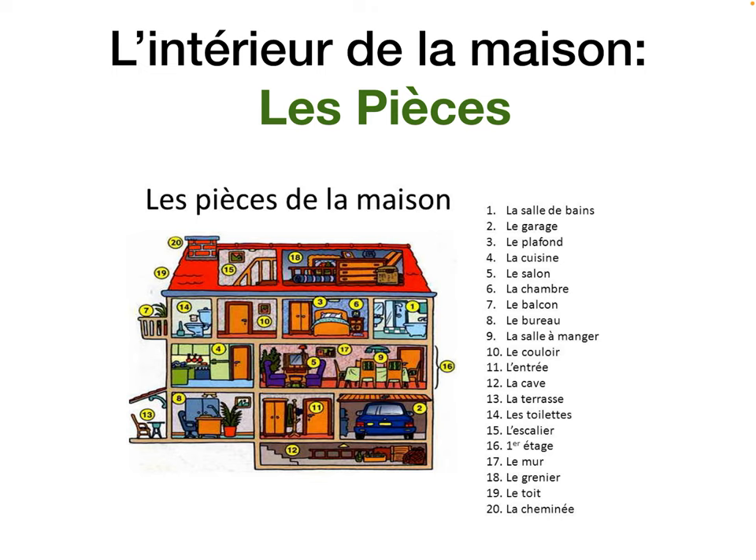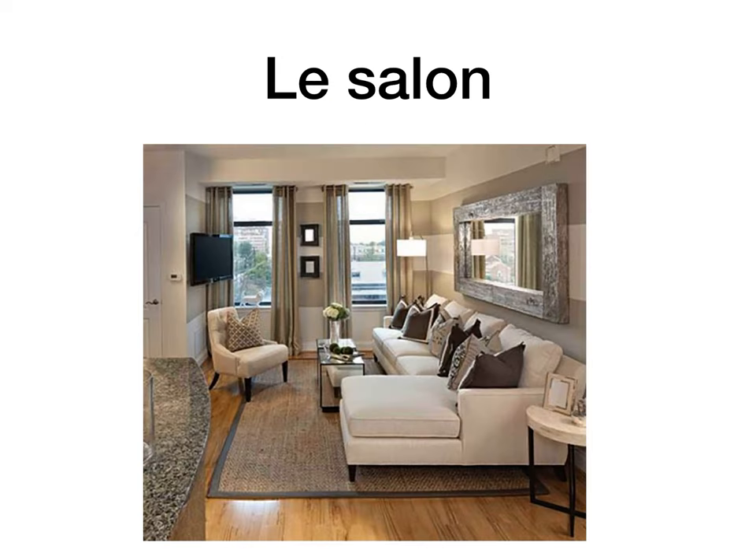L'intérieur de la maison — let's go inside the house, to les pièces de la maison, the rooms of the house. Your bedroom is la chambre; rooms in a school or hospital use la salle, like waiting room — la salle. But when talking about rooms of a house, it's les pièces.